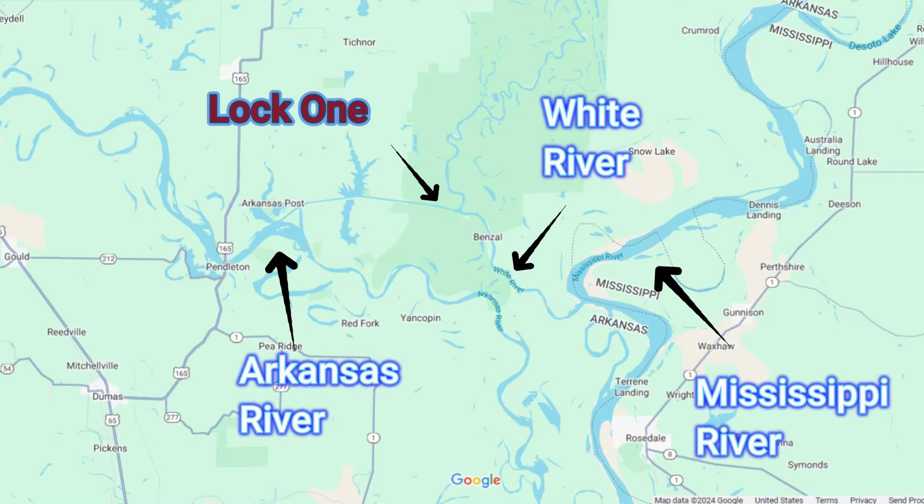This is the Norell Lock. Around here they just call it Lock Number One. Lock Number One is located in Arkansas, right where you turn off the White River to cut across to the Arkansas River.